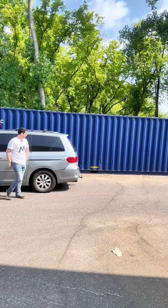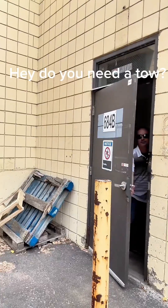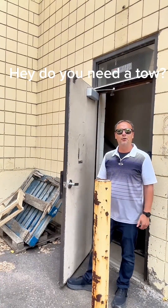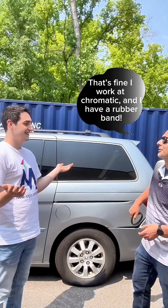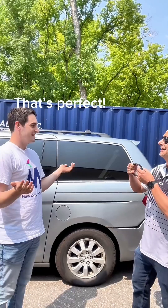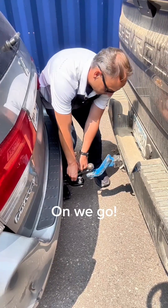My minivan won't start! I think I need a tow! Hey, do you need a tow? That would be great, but we don't have a chain. That's fine, I work at Chromatic and I have a rubber band. That's perfect. On we go!